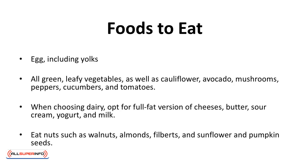Foods to eat: eggs, including yolks; all green leafy vegetables as well as cauliflower, avocado, mushrooms, peppers, cucumbers, and tomatoes. When choosing dairy, opt for full-fat versions of cheeses, butter, sour cream, yogurt, and milk. Eat nuts such as walnuts, almonds, filberts, and sunflower and pumpkin seeds.